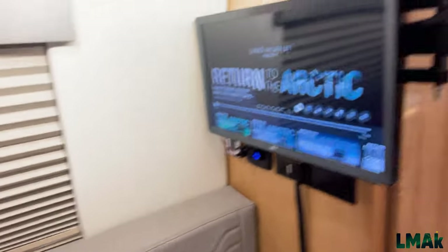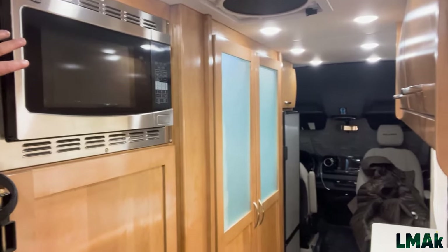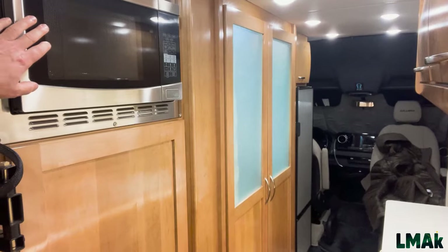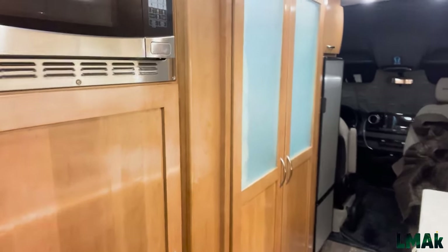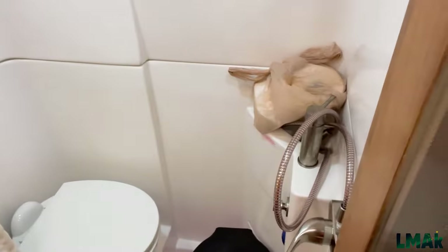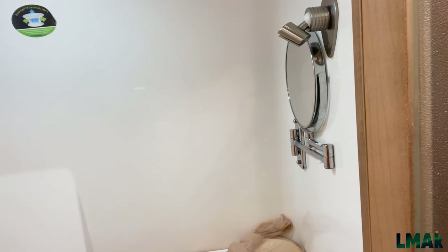One of my favorite things about this van is the microwave — also a convection oven. We don't do much cooking in here because it takes too much energy and smells up the van, but we certainly use the microwave. We have a large closet for storage. The bathroom is roomy enough — it has more of a realistic-type toilet, not a cassette toilet, with a dump valve just like a regular RV. We rarely use the shower; we use showers at campgrounds and hotels.